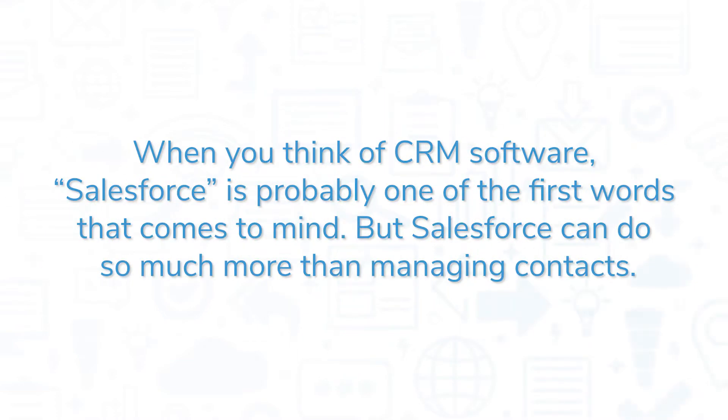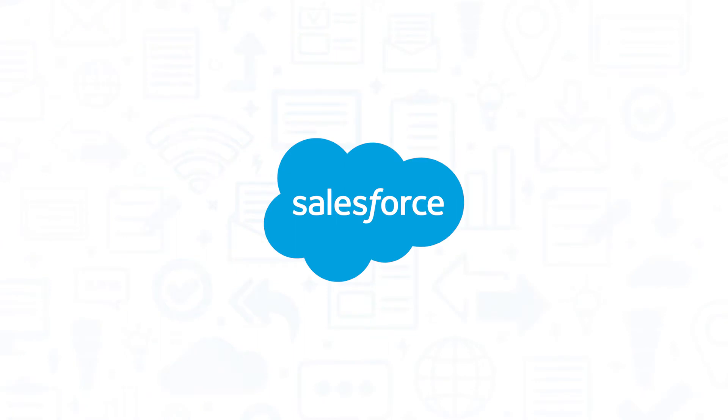When you think of CRM software, Salesforce is probably one of the first words that comes to mind. But Salesforce can do so much more than managing contacts. In this video, we'll take a look at some of the ways you can use Salesforce for project management.